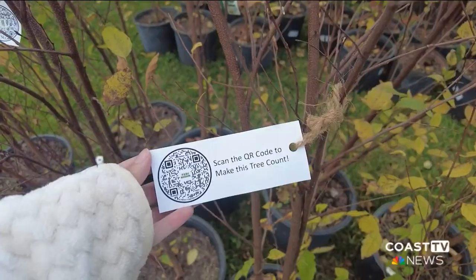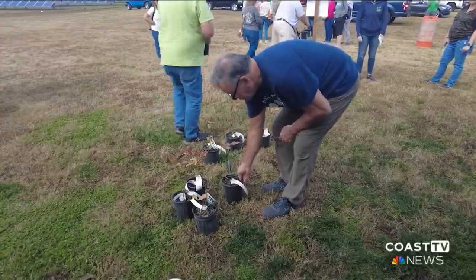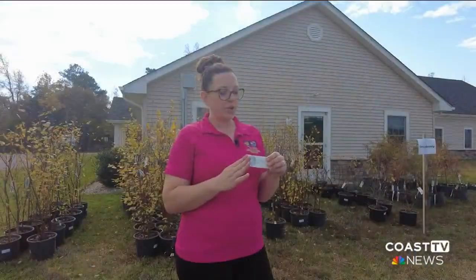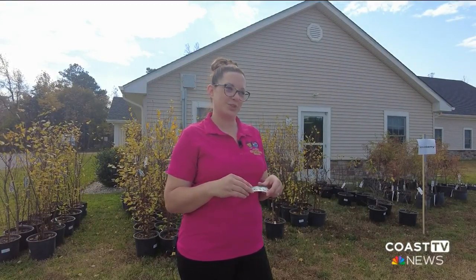Each tree came with a QR code that provides information on how to properly select, plant, and maintain trees. And what you can also do with it is mark your tree's location, so you can show the community and the state how you were part of something bigger than just your single tree.